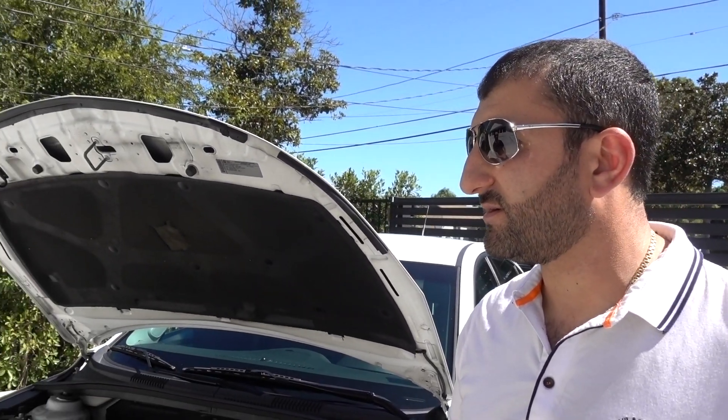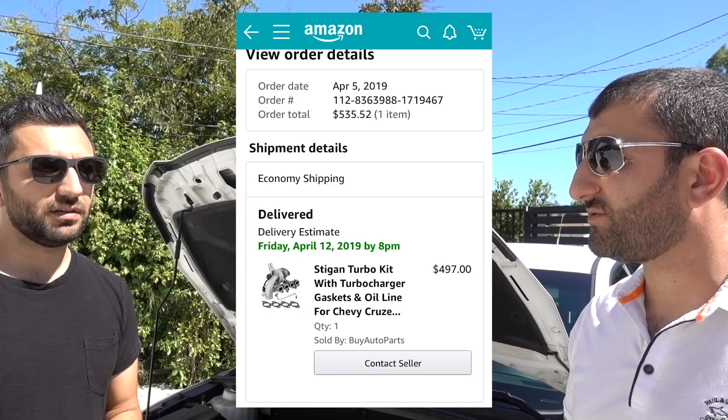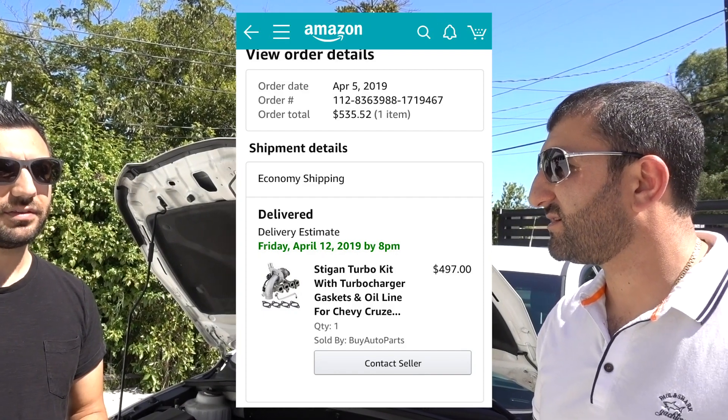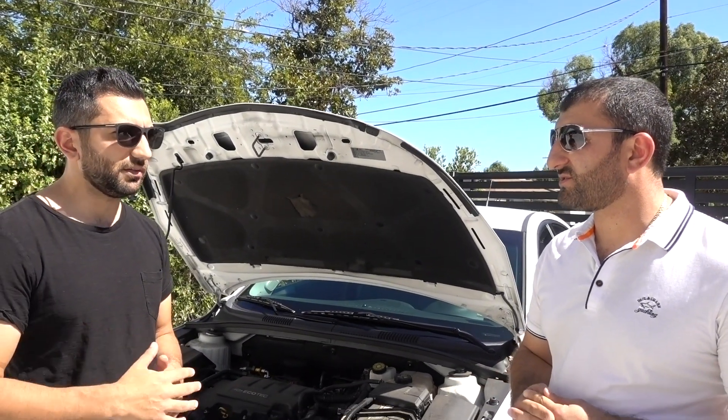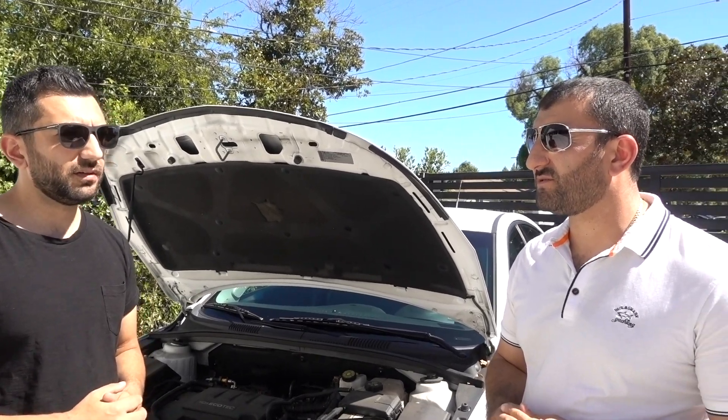Finally, Simon bought a new turbocharger on Amazon for $535. He paid around $250 for labor plus some other expenses, so he ended up spending about $950 total on the repair.